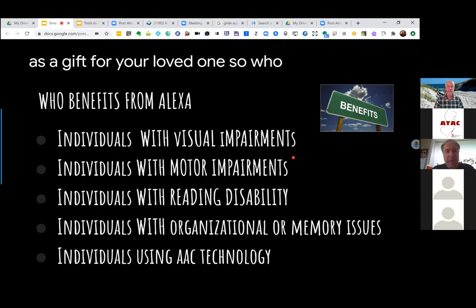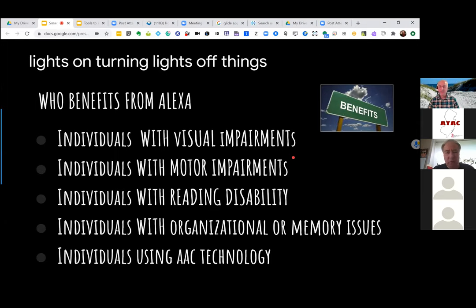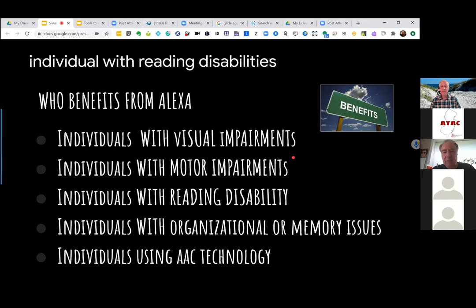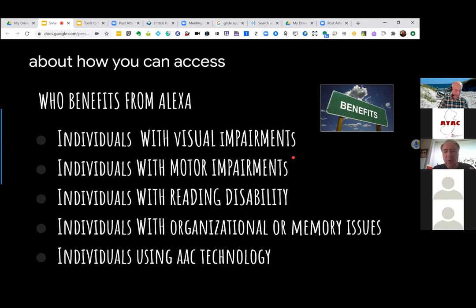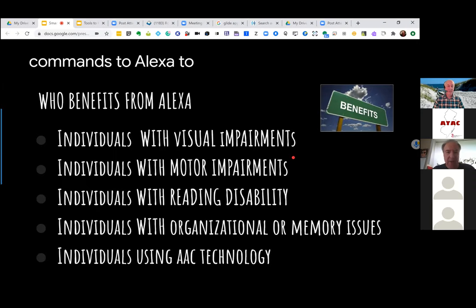Who could benefit? Individuals with visual impairments — there's no visual interface needed, and you'll find many examples on YouTube. Individuals with motor impairments, again turning lights on and off. Individuals with reading disabilities can access audible books. Individuals with organizational or memory issues can set reminders, to-do lists, and shopping lists. And individuals using AAC technology can use their device to give commands to Alexa to execute them. There's really no end in sight in terms of what can be done.